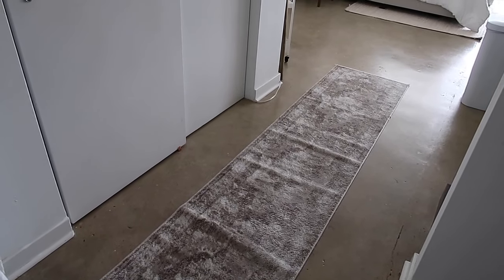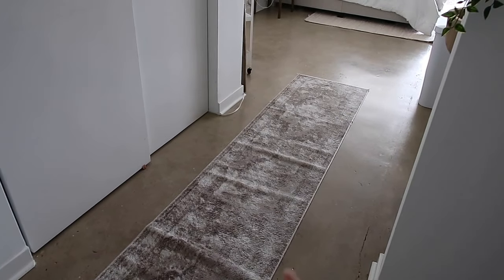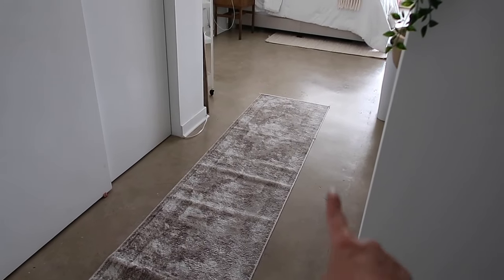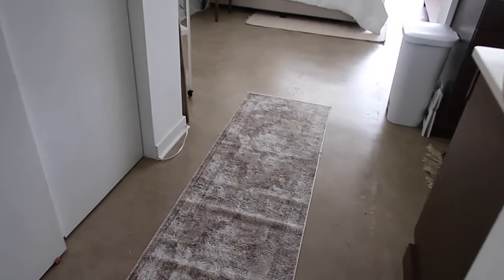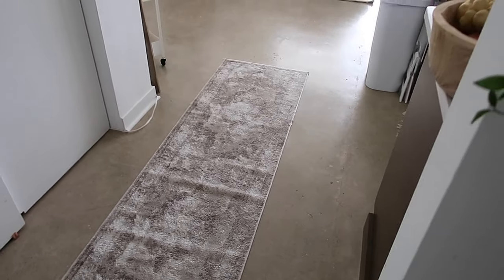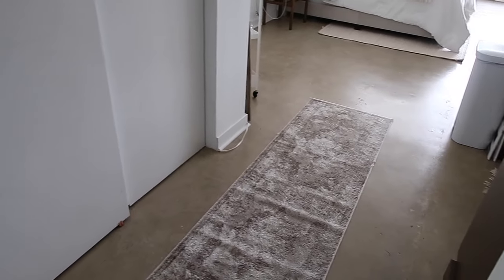Coming out of the bathroom, I have this little runner from Rugs USA, super super affordable. I don't have a mat underneath so it does slide around, but once you get used to it you don't really think twice about it.